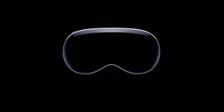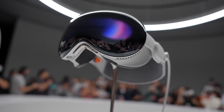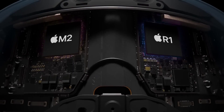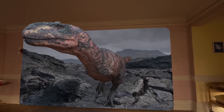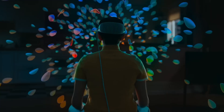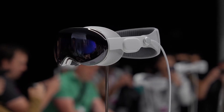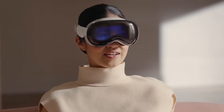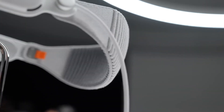Hey, what's up guys? Today we're going to dive deep into Apple's latest announcement, the Vision Pro headset. The Vision Pro is designed to be a pinnacle of technological innovation, boasting cutting-edge features that push the boundaries of what is possible in the mixed reality landscape. Its sleek and stylish design exudes an unmistakable Apple aesthetic, reflecting the company's commitment to delivering exceptional user experiences combined with elegant aesthetics.